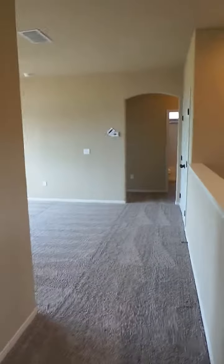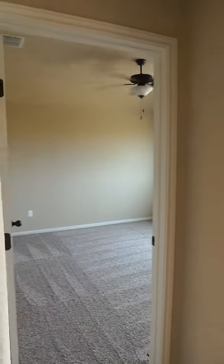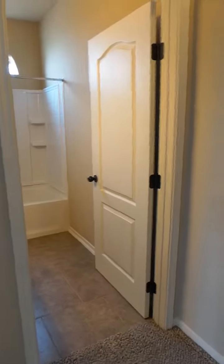And then we'll have the game room, as well as two more bedrooms and another full bath.